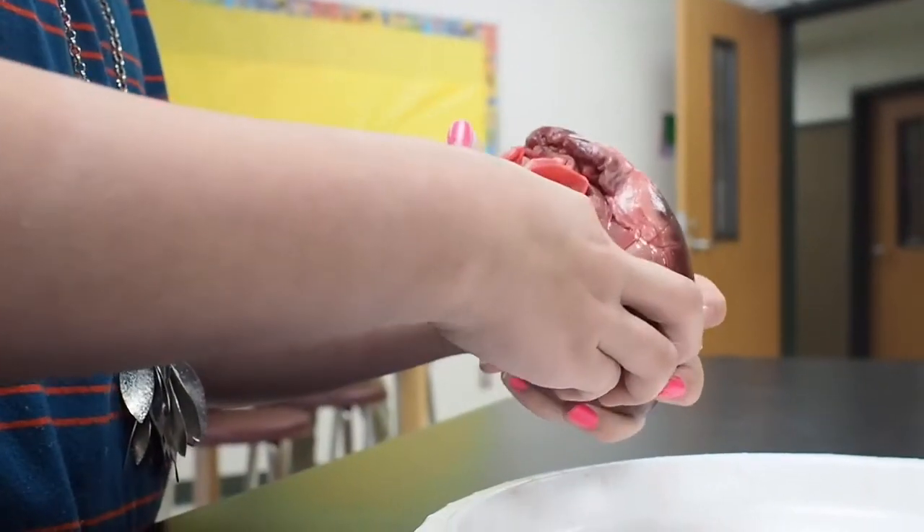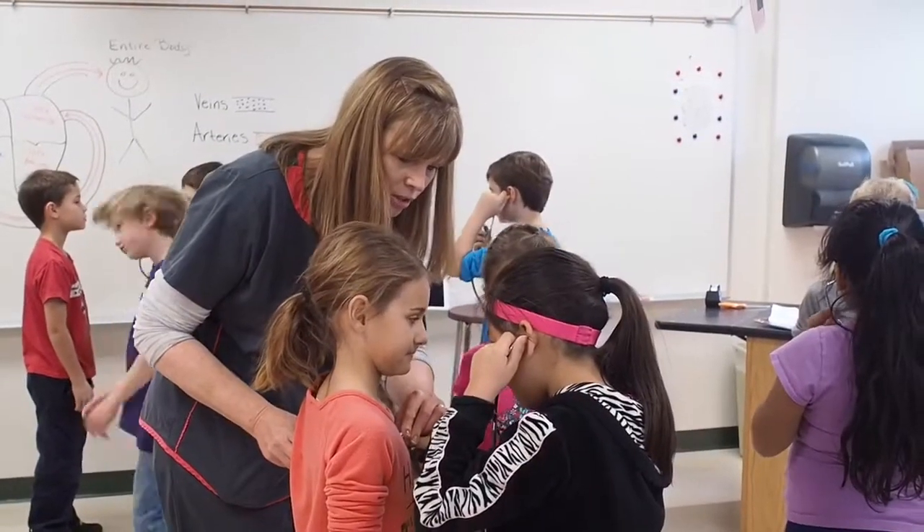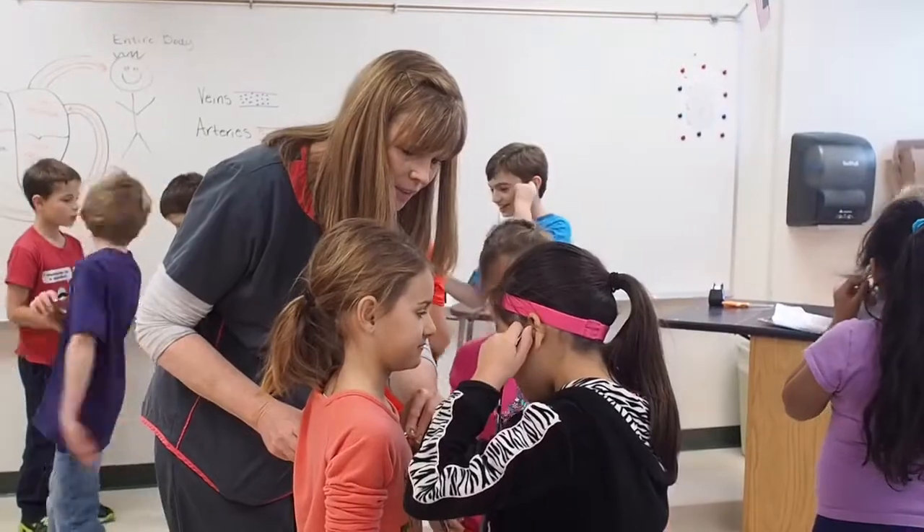The hands-on aspect of the heart lab is really important so that they can see how the blood filters in and out of the heart, where it goes next, how the heart is a muscle, and how it functions correctly. Along with checking out the pig's hearts, the students got to listen to their own hearts as well.